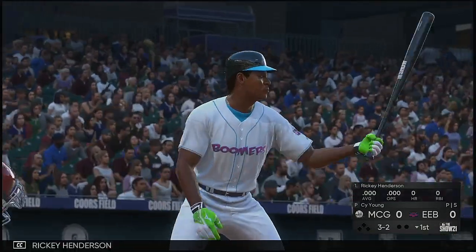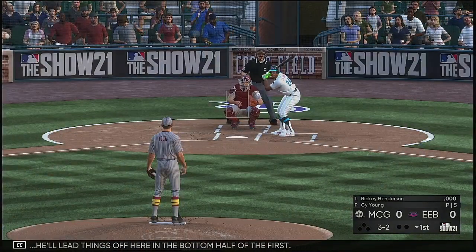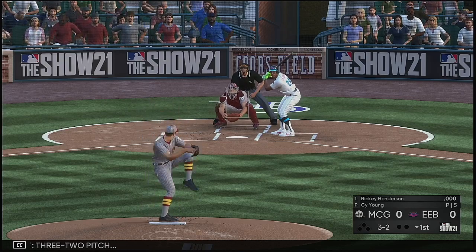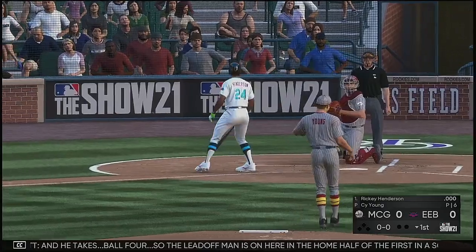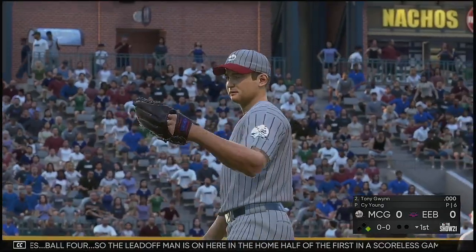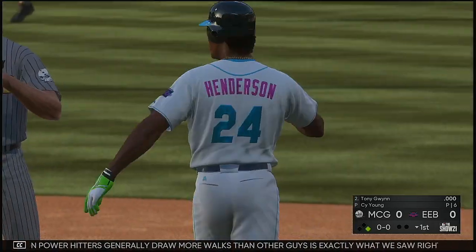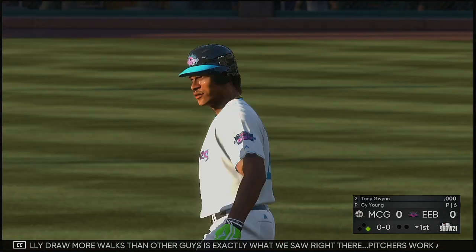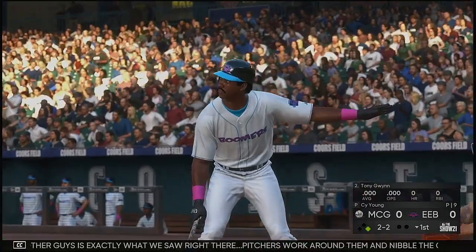Now into the box, Ricky Henderson. He'll lead things off here in the bottom half of the first. Three-two pitch, and he takes ball four. So the leadoff man is on in the home half of the first in a scoreless ball game. The reason power hitters generally draw more walks is exactly what we saw right there — pitchers work around them and nibble the corners. He made some good pitches, but just couldn't get him to chase enough out of the zone.